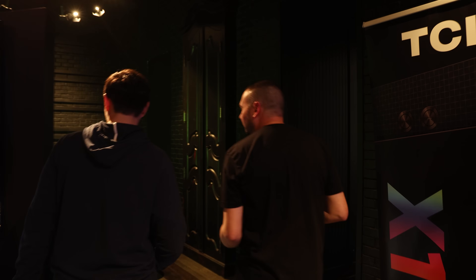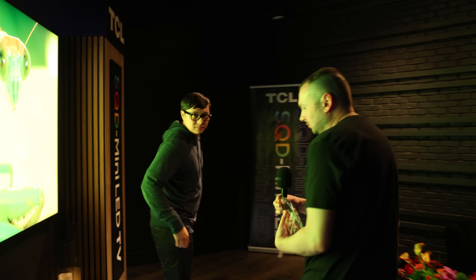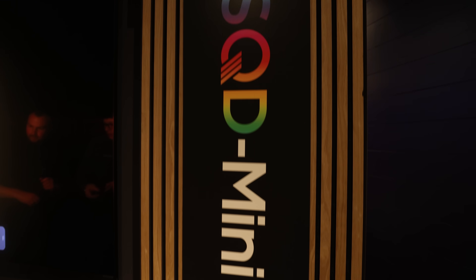This TV looks awesome and I can't wait to get it in for a review later this year. Brandon, we're here checking out the X11L TV — I've heard great things about this one. Can you give us a little information about it?